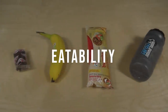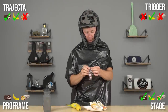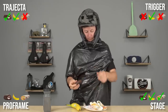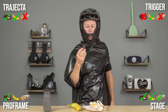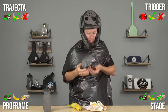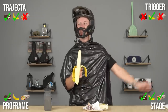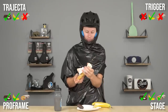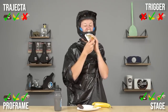And now the eatability test. For the ho-ho, the Proframe has a pretty big opening — I don't see a problem. We go in and yep, that one's good. Loving it — going in for the side jaw, I even get a bite there too. Multiple wins for the Proframe. Not a problem with the banana either — eatability is high. Now for the burrito, I get a big old bite in there — Proframe passes.